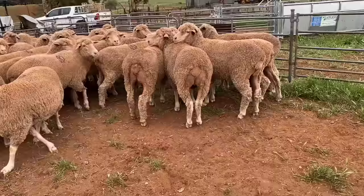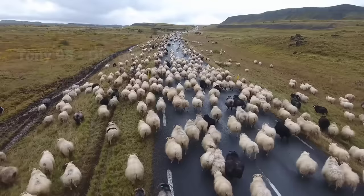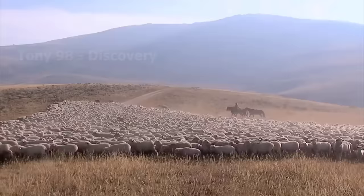Today we are going to sheep farms in the United States to see how millions of sheep here are raised. According to statistics, in 2021 in the United States, there are 100,000 sheep farms with more than 5 million heads.